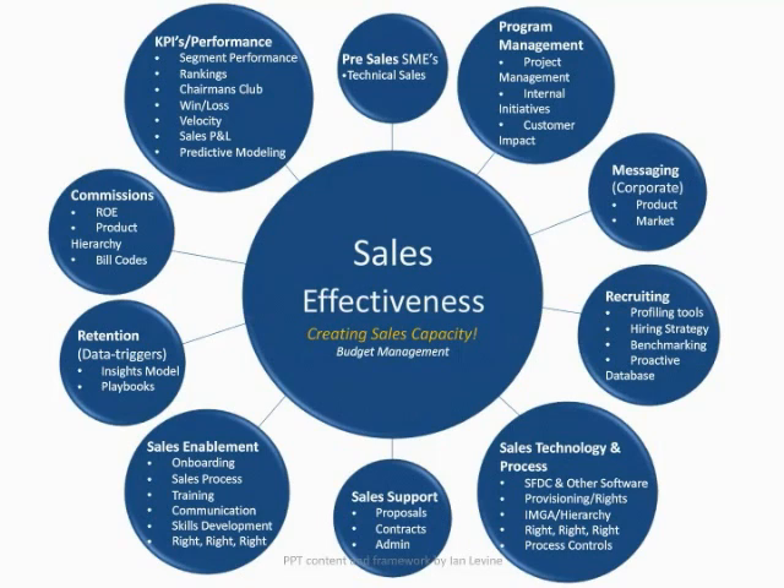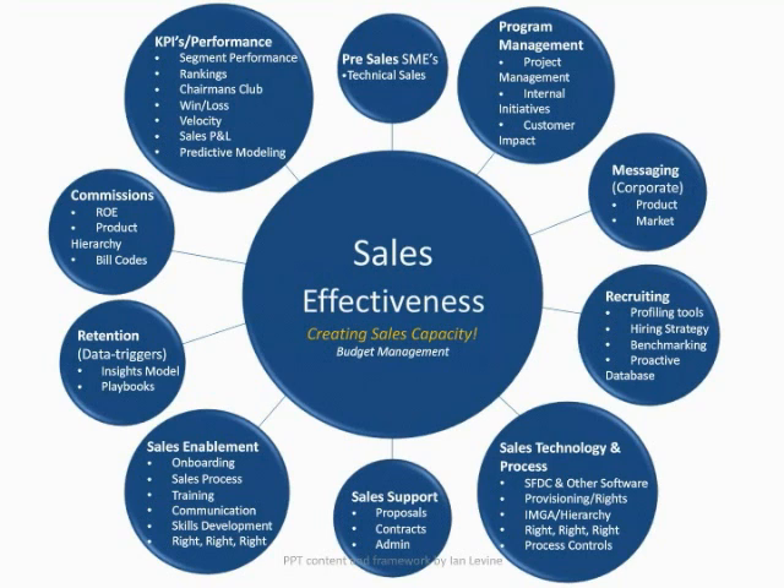I hope this presentation was helpful in showing you how we organize some of our thinking to drive sales effectiveness. If you have any questions, please do not hesitate to reach out to me via email. Thanks so much. Take care.